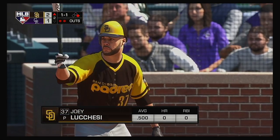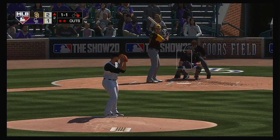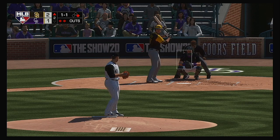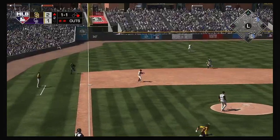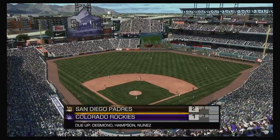Digging in now for San Diego, Joey Lucchese. He'll get to take his first cuts here. Grounded to third, thrown on to second for the force, and the side is retired.